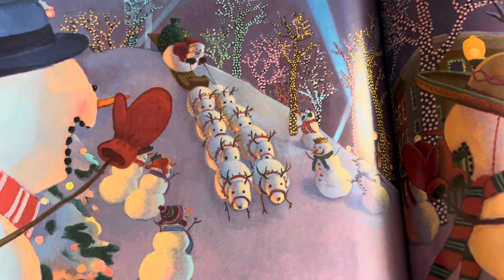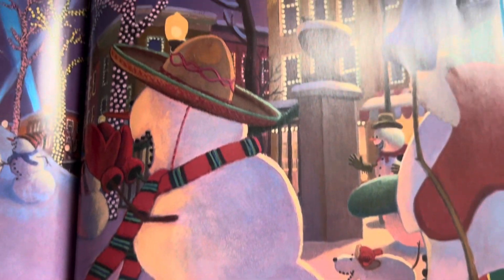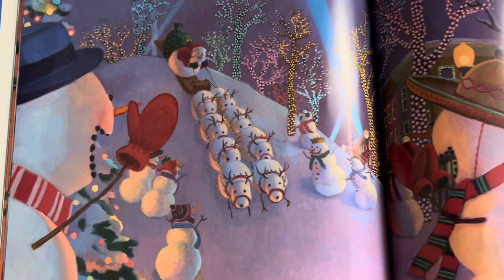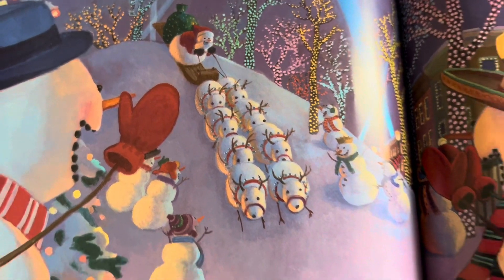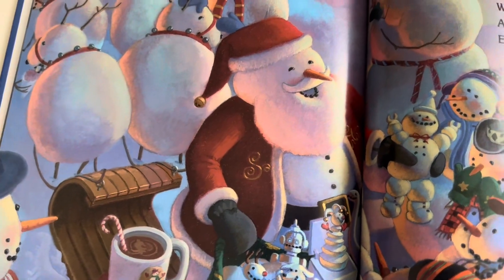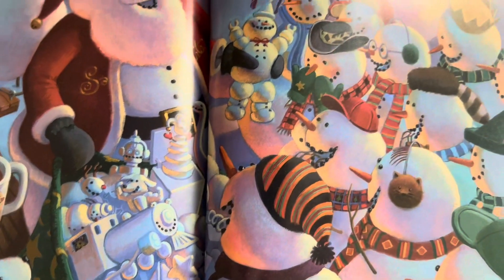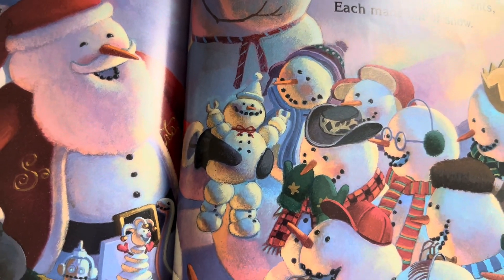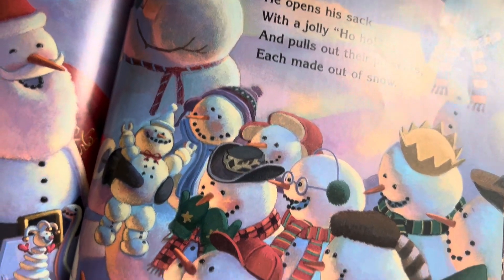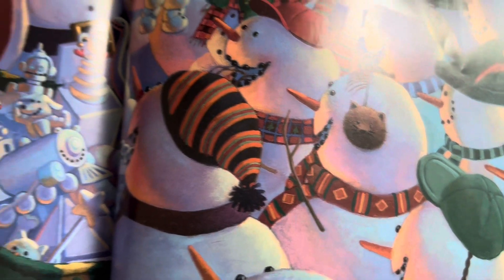Someone says, hush — could that be a jingle? Then over the hill glides the snowman, Kris Kringle. He opens his sack with a jolly ho-ho and pulls out their presents, each made out of snow. Oh, how fun — each gift is made out of snow. Of course, that's what a snowman would want. It's perfect.